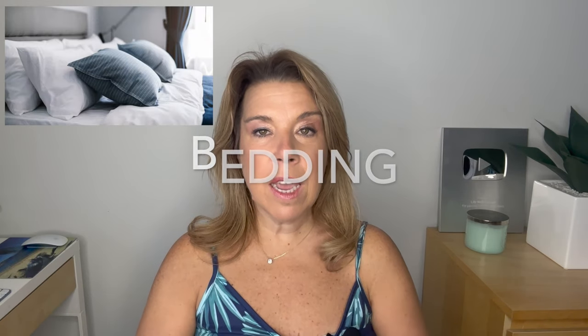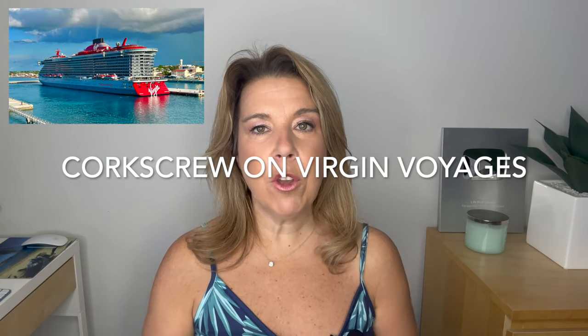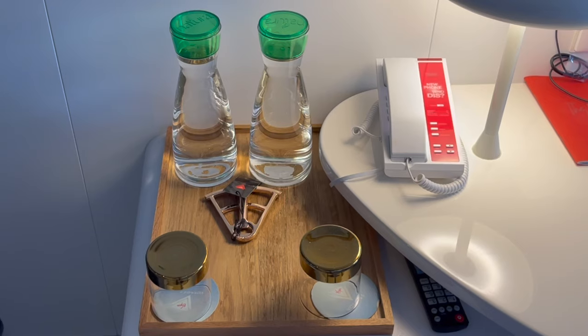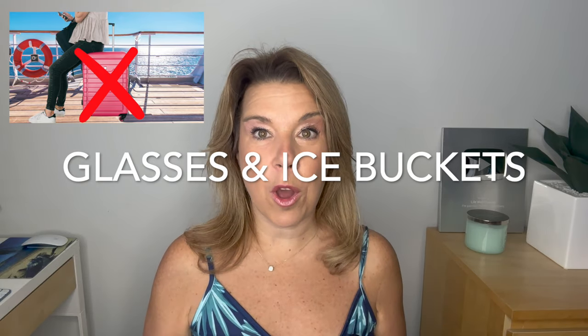Number three, this goes without saying: bedding, pillows, and linen. Number four: the corkscrew on Virgin Voyages — they have a very unique corkscrew called a sextant. It has a price tag in the cabin, I believe $25 or $27, and it actually says that if you'd like to take it home as a gift to yourself, a charge will automatically appear on your credit card. Also, while you can take home wine and champagne from your cabin, you cannot take home any of the glasses, ice buckets, or water pitchers.